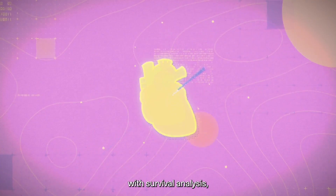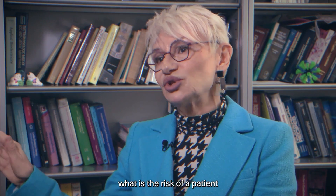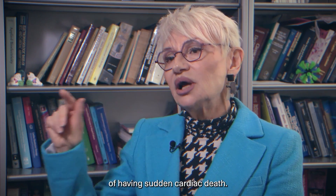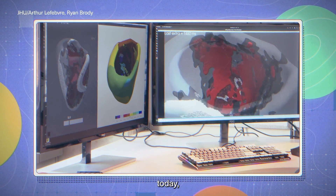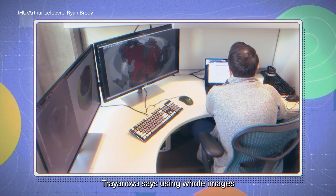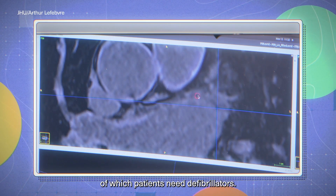At the end, this is combined with survival analysis, and the algorithm can tell over 10 years what is the risk of a patient having sudden cardiac death. Unlike segmented images most often used today, Trejanova says using whole images of the heart produces more accurate predictions of which patients need defibrillators.